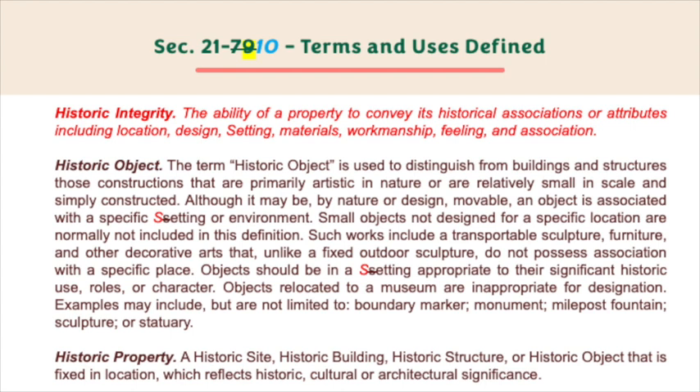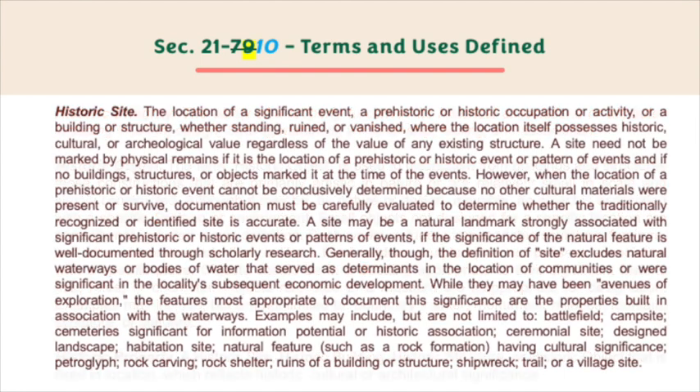Historic property — a historic site, historic building, historic structure, or historic object that is fixed in location which reflects historic, cultural, or architectural significance. Historic site — the location of a significant event, a prehistoric or historic occupation or activity, or a building or structure, whether standing, ruined, or vanished, where the location itself possesses historic, cultural, or archaeological value regardless of the value of any existing structure.